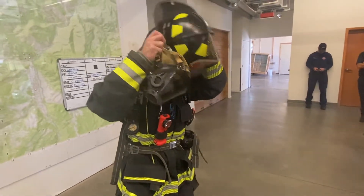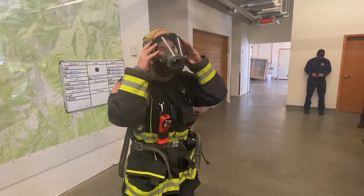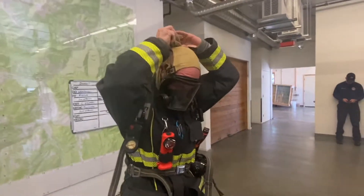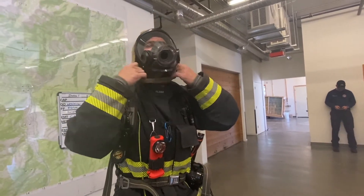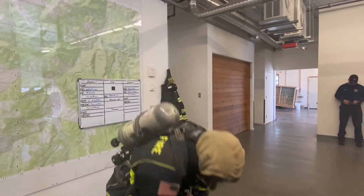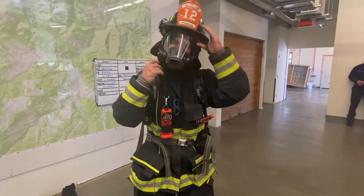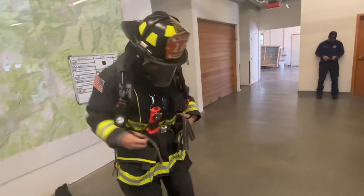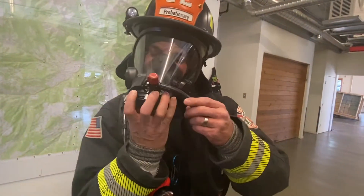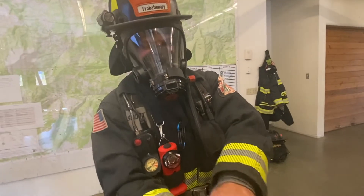So I'll show you what it looks like when I put this all on. I'm going to sound kind of funny — kind of like Darth Vader. So if you ever hear that coming around your house, don't be afraid. I put on my mask first, tighten it down, then my hood. I want to make sure all my skin is covered so I'm not burning anything if I go into a hot environment. Next I put on my helmet, make sure it fits well, then I put on my regulator — and that's what's going to make me start sounding like Darth Vader. Finally, I put on my gloves and I'm ready to go inside.